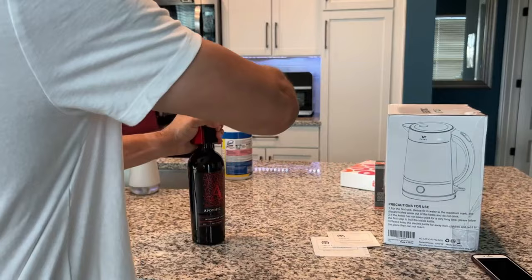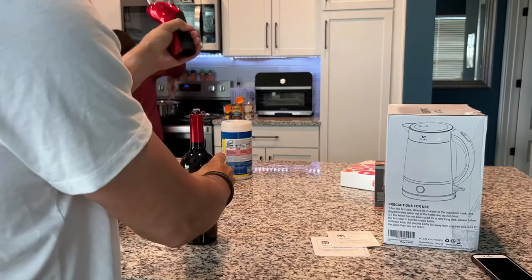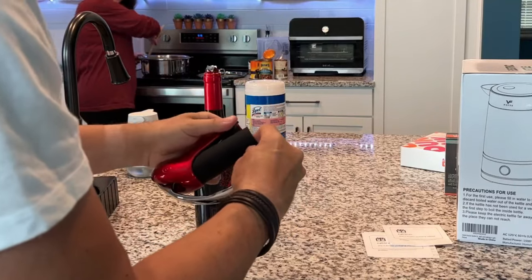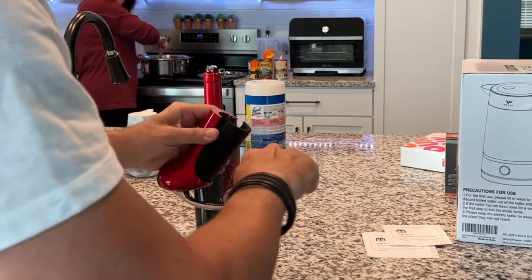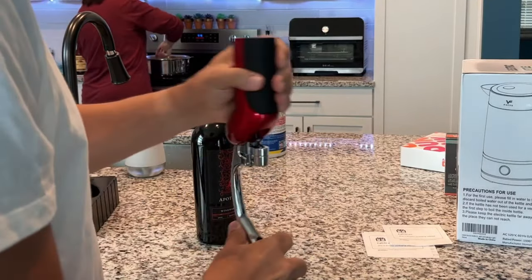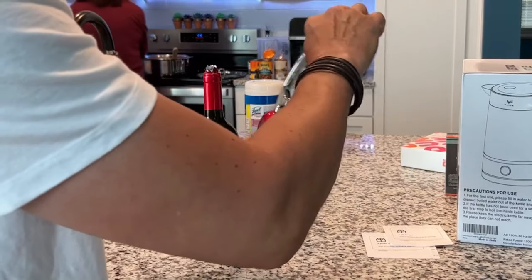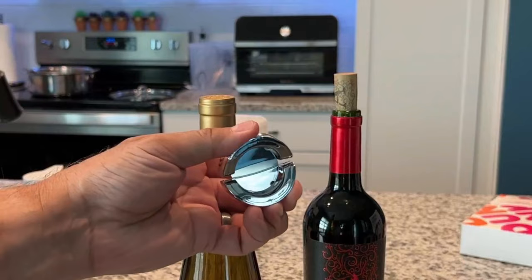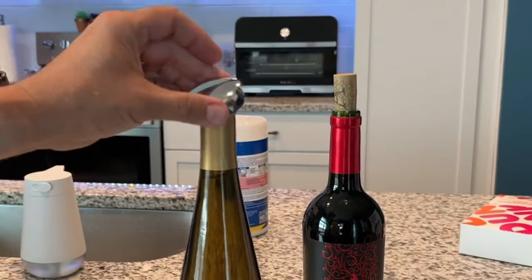Highlighted features: removes natural, plastic, and synthetic corks in just three seconds; battery life lasts over 30 bottles; features a stylish foil cutter and a replacement corkscrew spiral; attractive modern design looks great in the kitchen and makes the perfect gift; stainless steel handle with a non-slip grip.